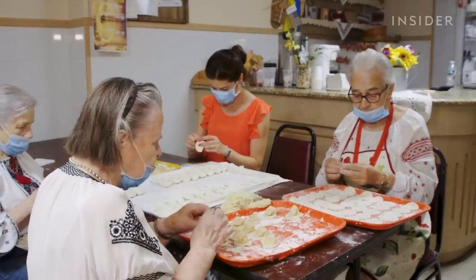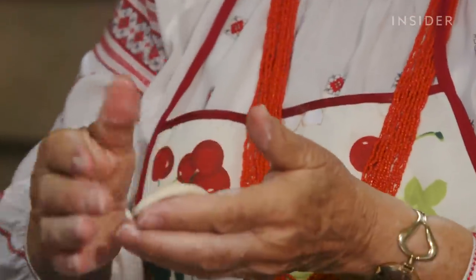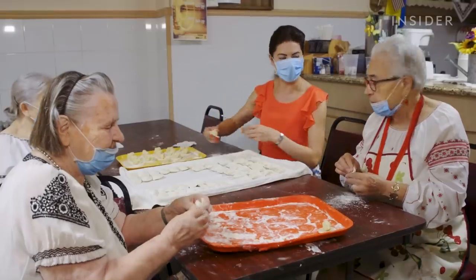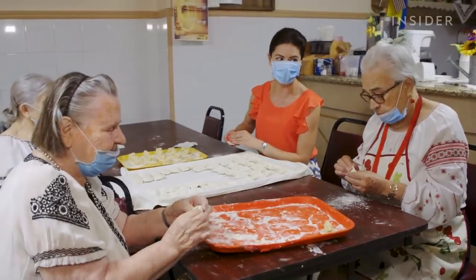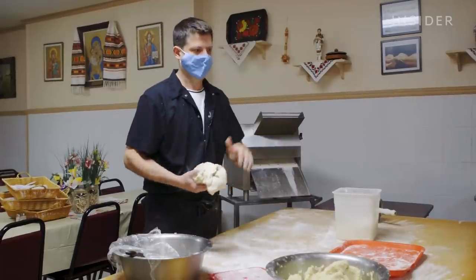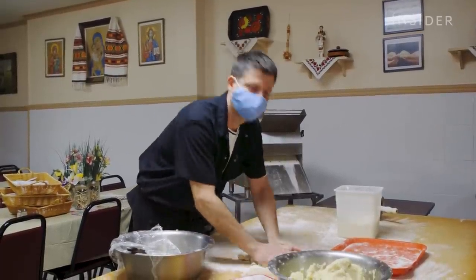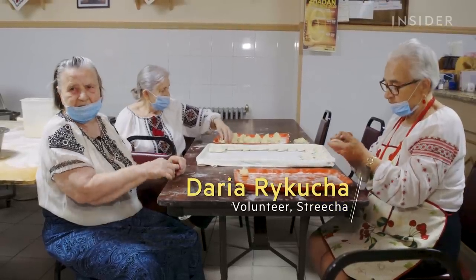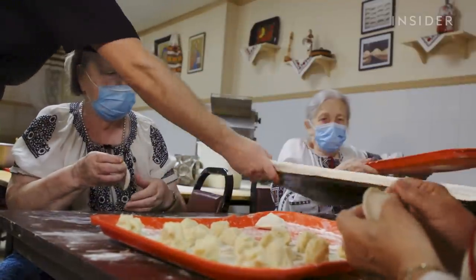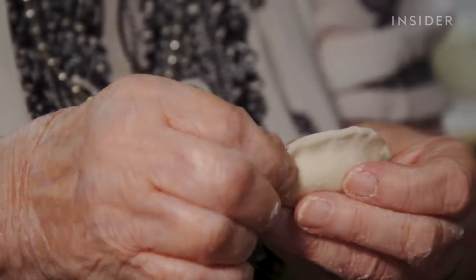Like the rest of the women around this table, Helen comes by once a week to help make vareniki. They're all women from the parish of the church. It's part of their social activity — they like to make donations to the church, and by helping here at Strycha, they do that. She's been here twenty years. 'I am here, I like it here.'